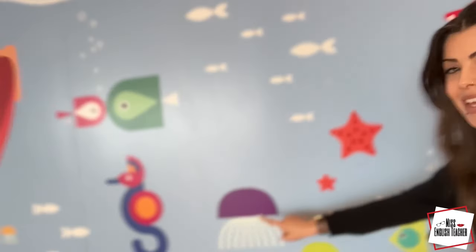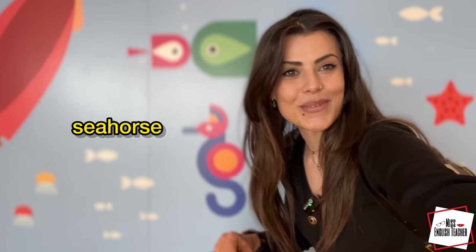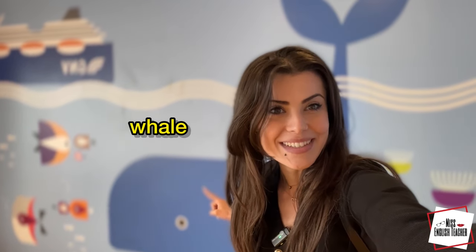This is a starfish. This is a jellyfish. This one is a seahorse. This one here is a squid, or calamari. This big boy is a whale. We have a very nice view here.